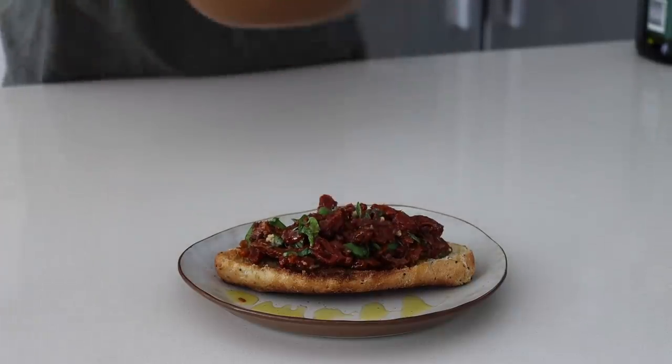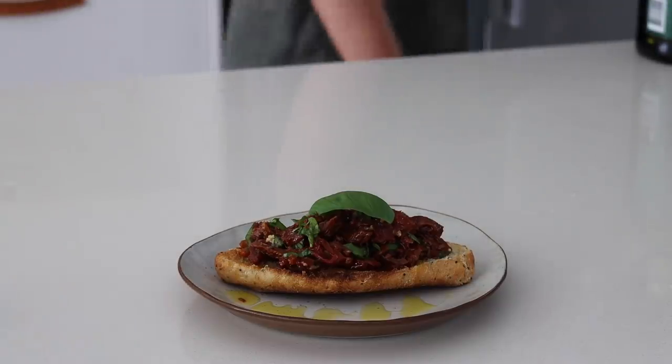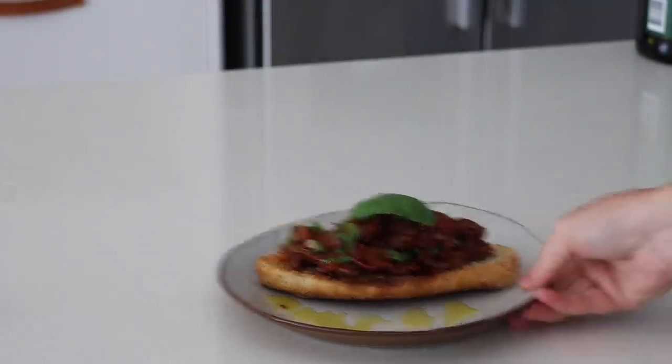This is a very small lunch. You could definitely double it if you were feeling hungry, or you could have it as a snack or a bite of breakfast.